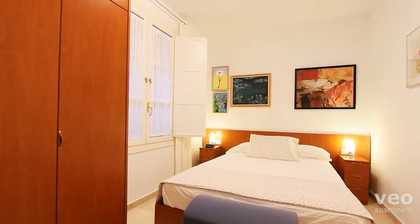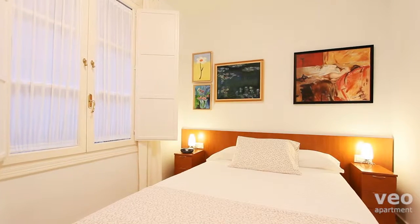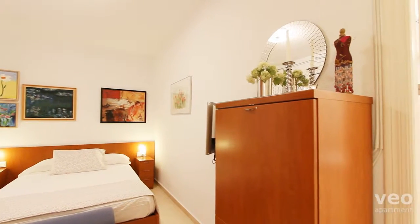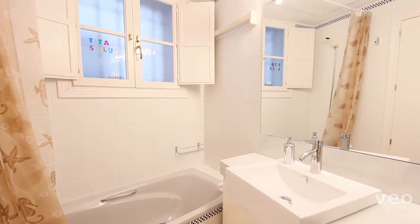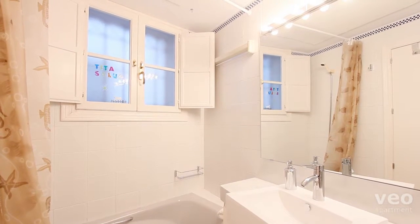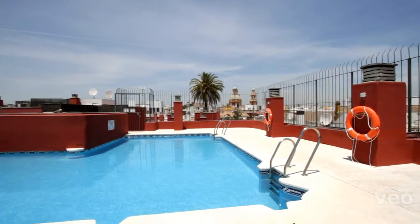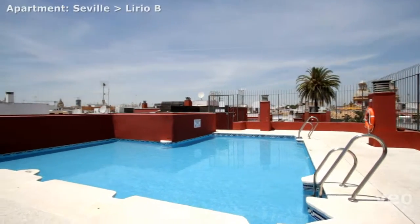A passageway leads to the quiet double bedroom and ensuite bathroom. At the top of the building there is a shared rooftop pool which is open during the summer months.